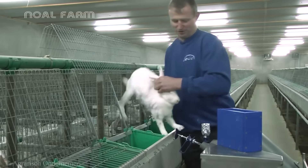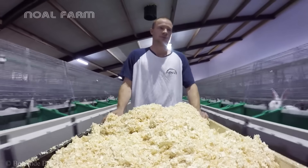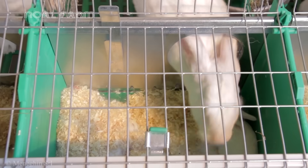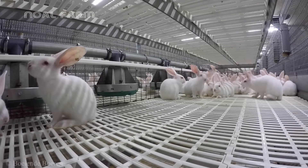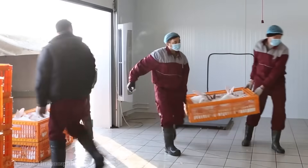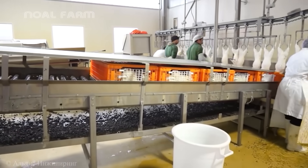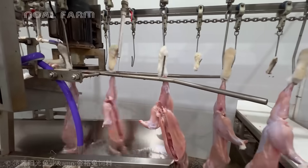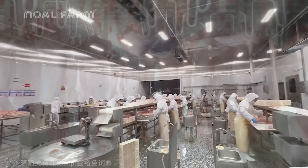Once considered an ecological disaster, rabbits have now become a stable source of income for modern agriculture. Introduced to Australia in the 18th century, they multiplied at an astonishing rate within just a few decades, destroying crops and natural ecosystems. However, their rapid reproduction has enabled a sustainable farming model that produces 10,000 to 50,000 commercial rabbits annually to meet global demand for clean, high-quality food.